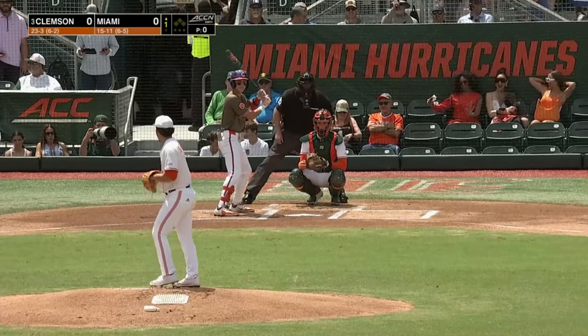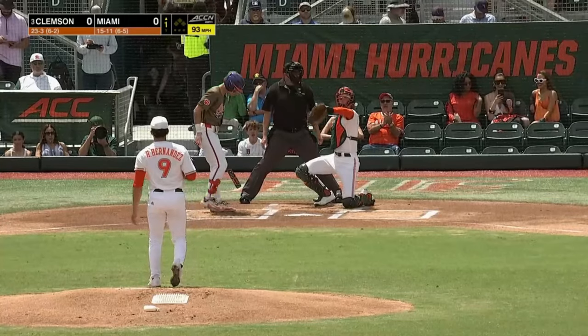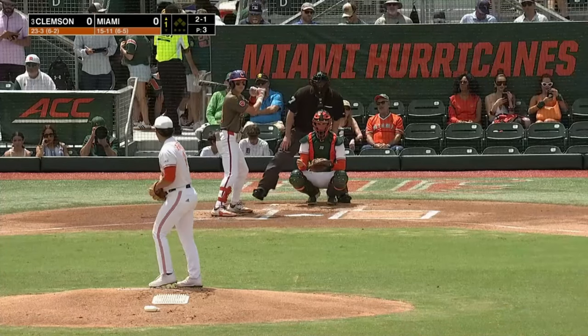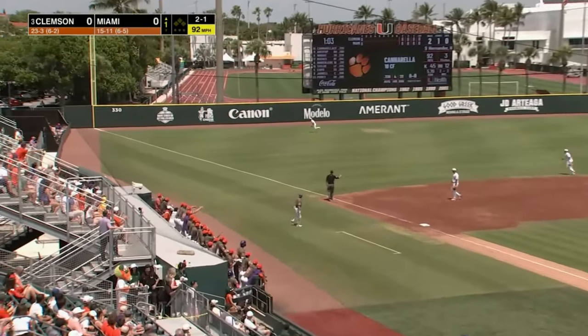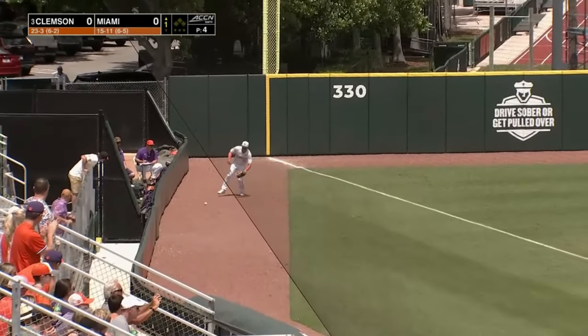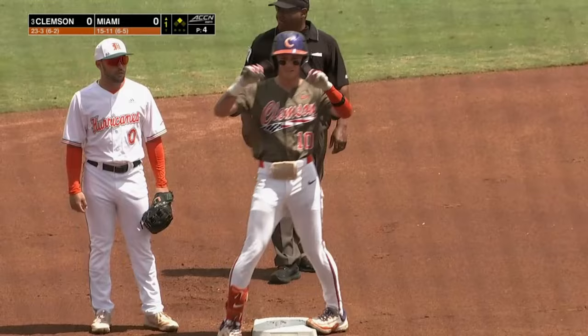Miami all in white, the Tigers in camouflage and white. The first pitch of the ball game comes down, 1-0-3. Canarella is 1-for-8 in the series, and hits this one hard and fair down the line in left field. Canarella, as he did last night, will start the ball game off with a base hit, and this one goes for a double.